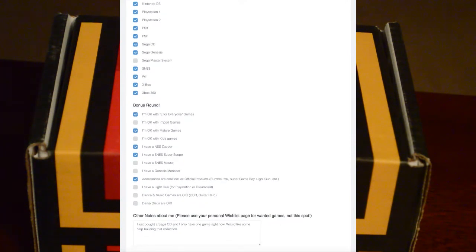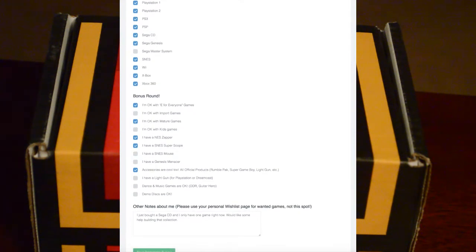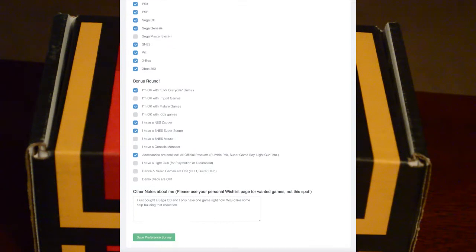This is stuff I've learned because I've been getting these boxes for like two and a half years now. Just make sure you check off all versions of a game so that way you don't get a different version of something you already have.